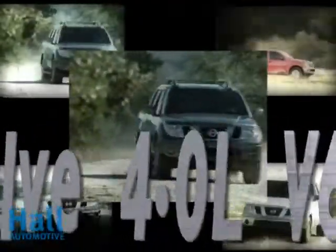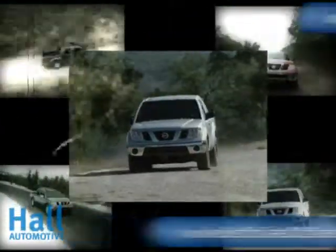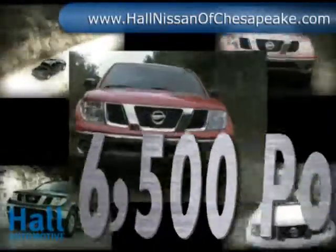The 24-valve 4.0 V6 moves more than its fair share. It's all possible with the help of a lightweight aluminum engine block, an advanced timing system, a variable intake, and race-bred friction-reducing technology. All this gives the Frontier the ability to tow 6,500 pounds.